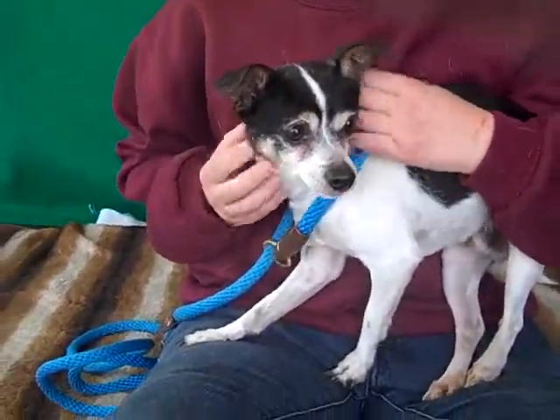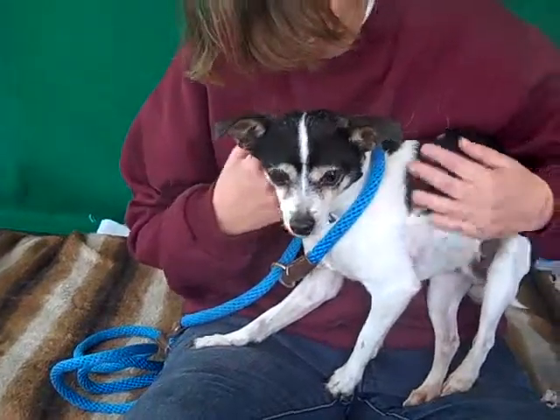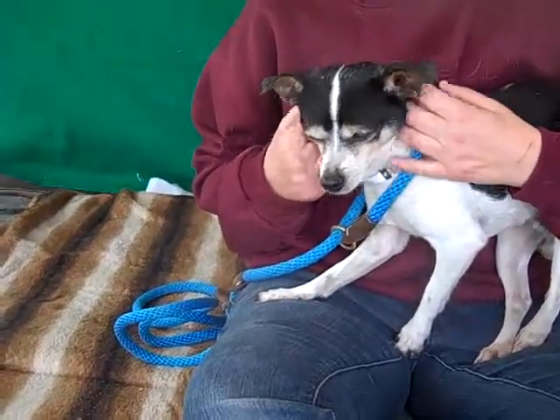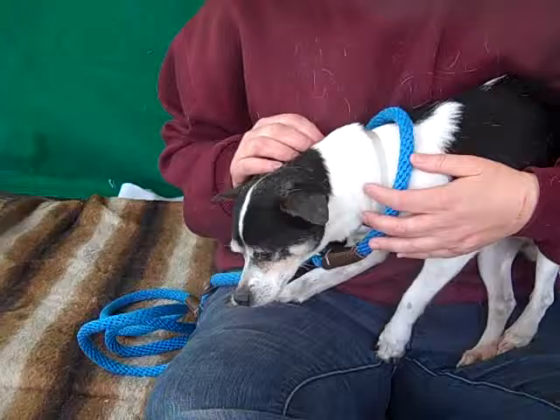Here is Milo. Milo's ID number at the Baldwin Park Shelter is A4905316. He's a little male tri-color rat terrier chihuahua mix. He's about four years old and came to the shelter as a stray on December 16th. He weighs a little eight pounds.